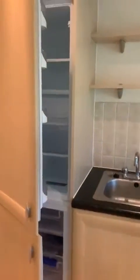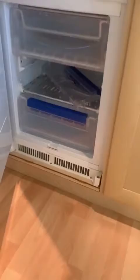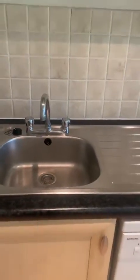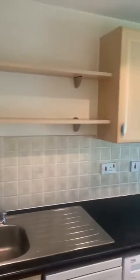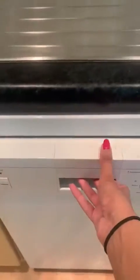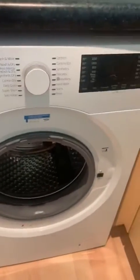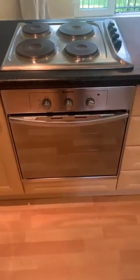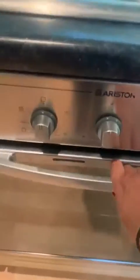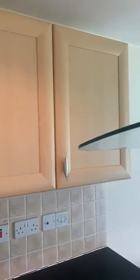The kitchen, as you come in, is on the left. You've got an integrated fridge and freezer. This is your sink, covered, with two shelves above it. A small dishwasher and then you've got your washer dryer. You've also got your cooker, your oven and your hob. You've got drawers to your side, a small cupboard to your left, and above you've got two cupboards.